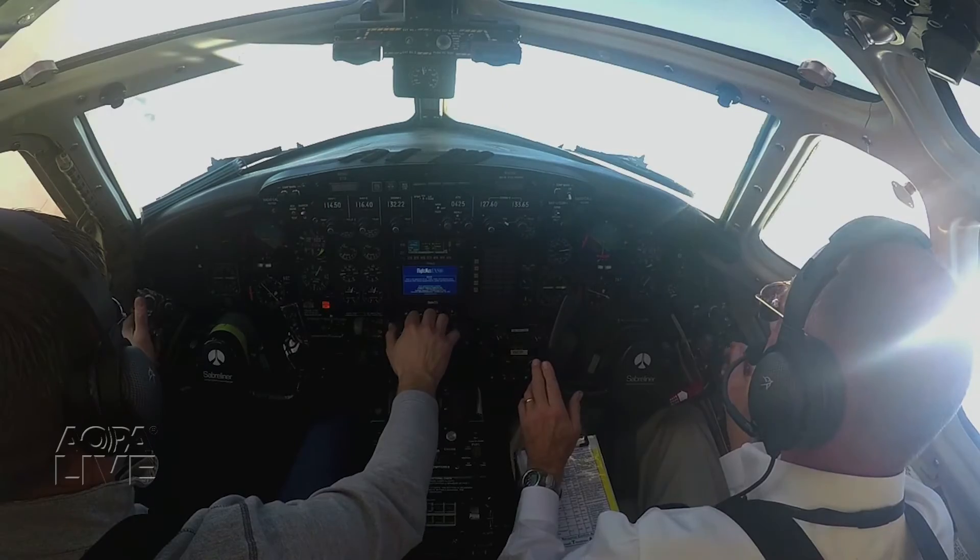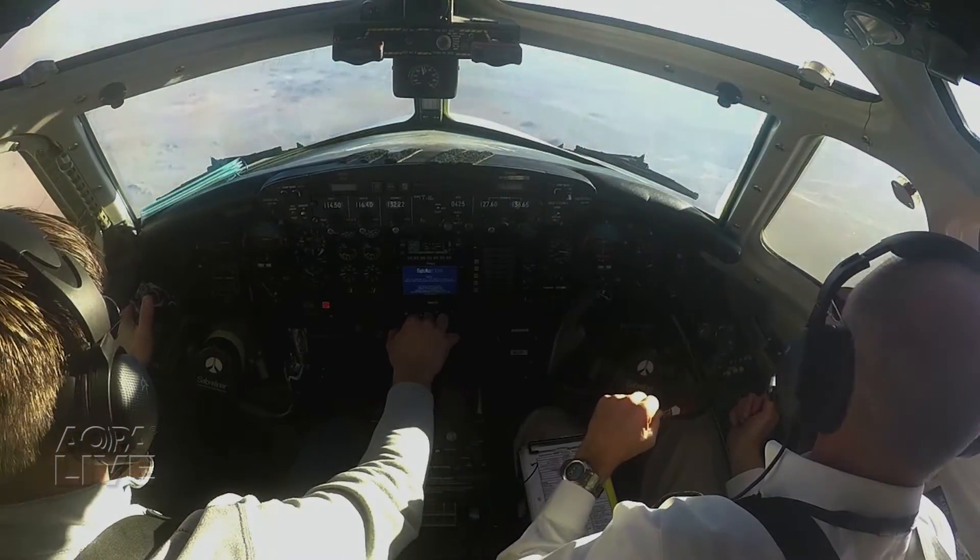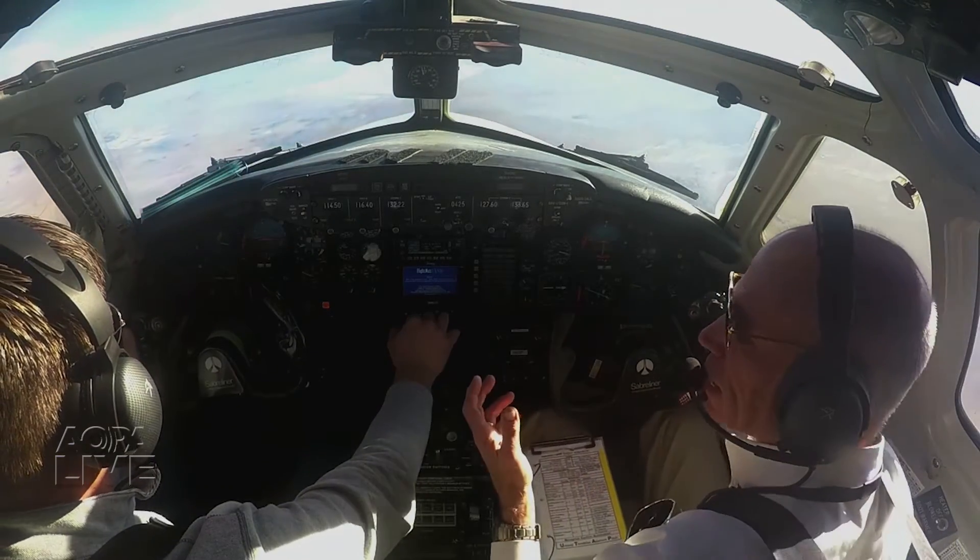To teach pilots to do the right things, Flight Research teaches a universal recovery procedure that uses the acronym UTAP: unload, throttle, ailerons, pitch.